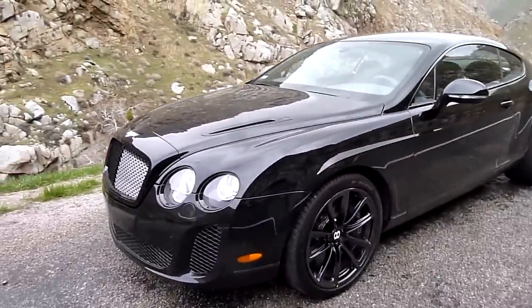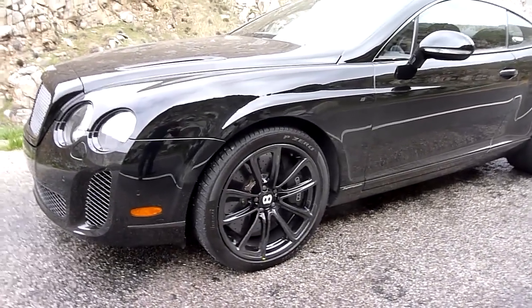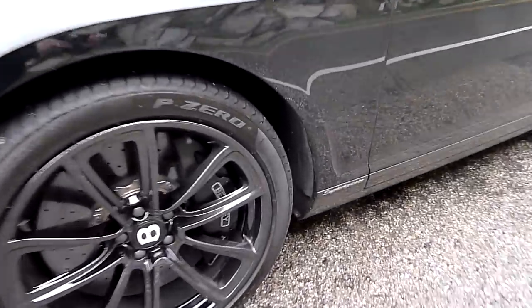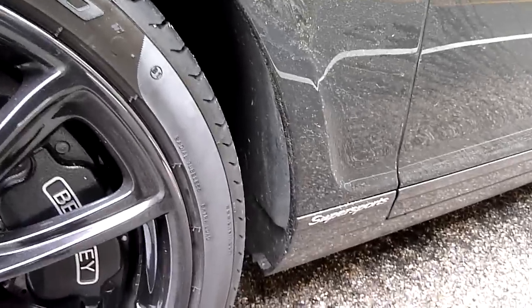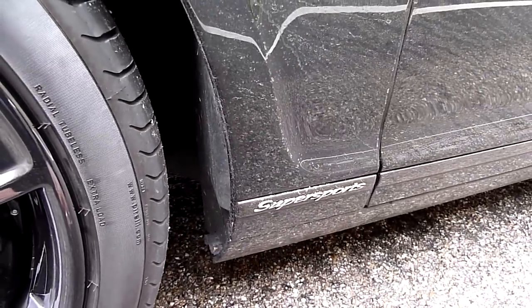The Super Sports come standard with black rims — of course those can be changed. And right behind those front wheels is the one spot on the Super Sports where it actually says what it is.